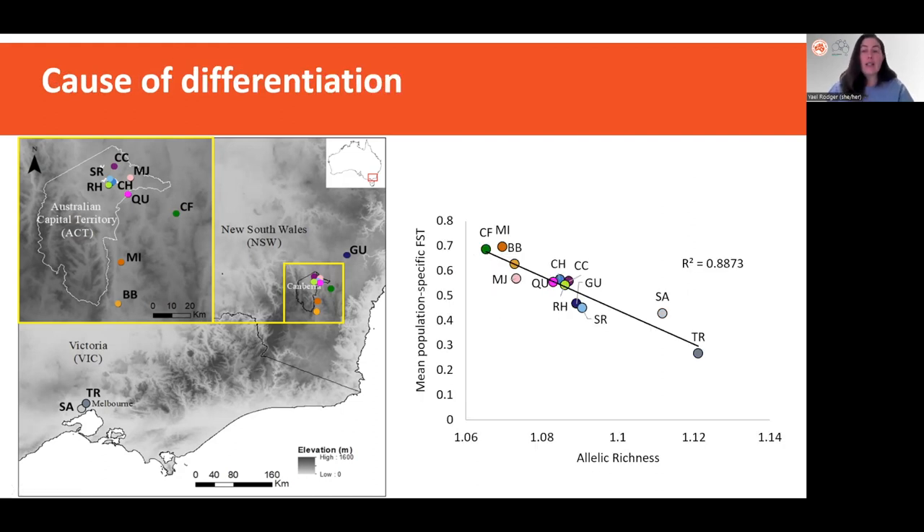Given the results for genetic diversity and differentiation, we may naturally ask whether the more differentiated populations are that way because they have unique variation that has made them really different to other populations. We can test this by regressing estimates of genetic diversity against a measure of population-specific differentiation. When we do this for Rutidosis, we see that the more differentiated populations actually have lower genetic diversity. This leads us to believe that populations are becoming more differentiated simply through the loss of variation and genetic drift.